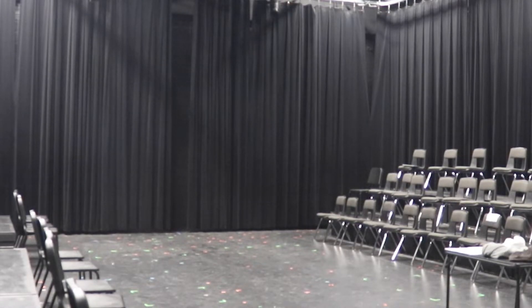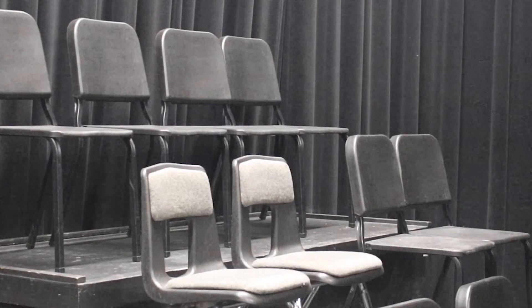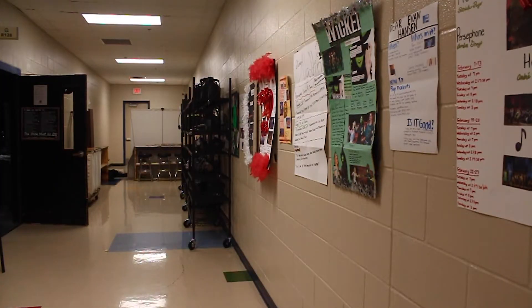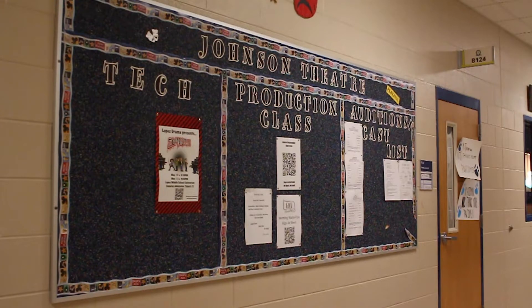The campus also has a black box theater space that can be used to host smaller plays or as an extra classroom space. Opposite the black box is the theater classroom for student instruction.